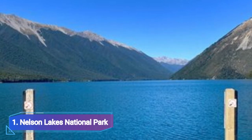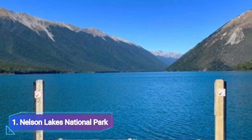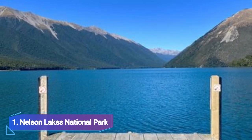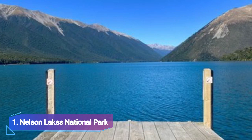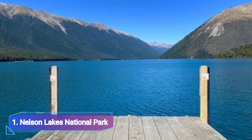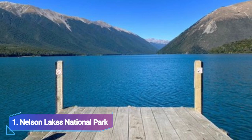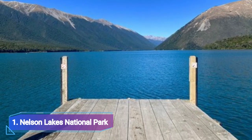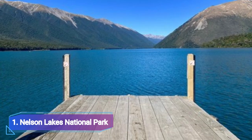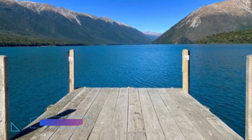Nelson Lakes National Park is one of the top tourism hotspots, where the tranquility that tourists typically seek is guaranteed. This area of 1,019 square kilometers is ideal for strolls around Lake Rotoiti and Lake Rotoroa. This place is full of surprises — you can participate in sports like mountaineering, boating, rafting, camping, fishing, and much more.